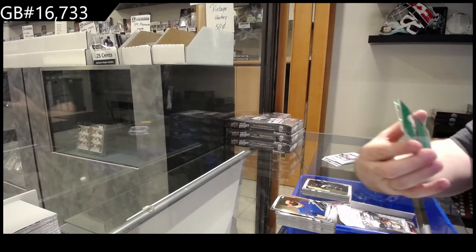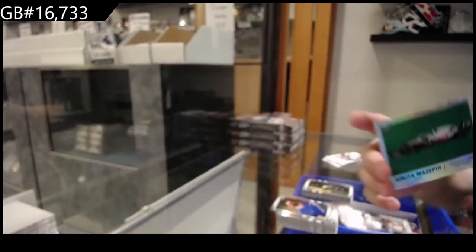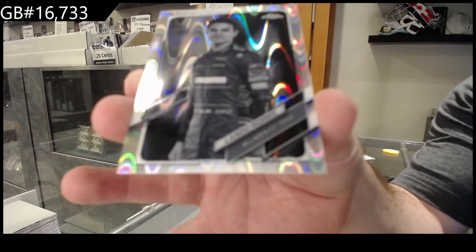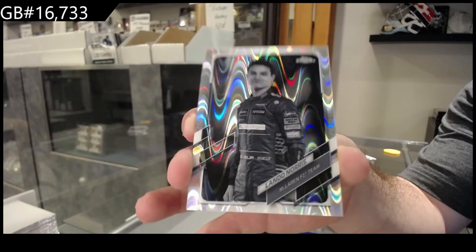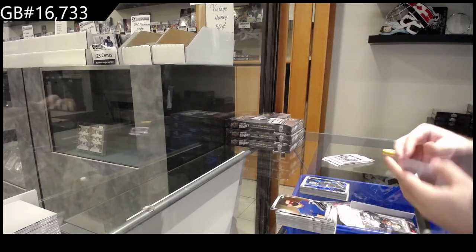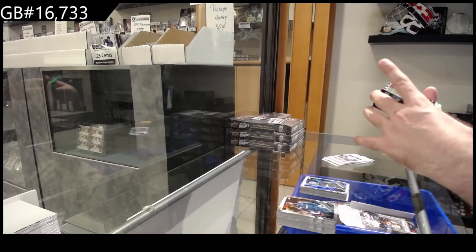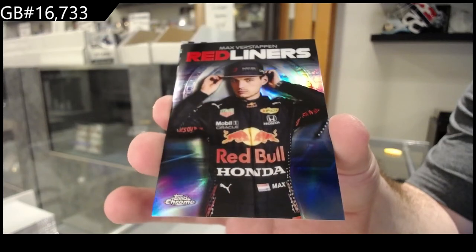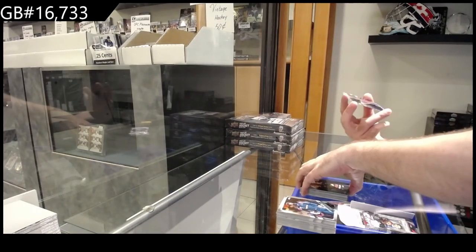We've got a Mazepin for Haas. And we've got a Lando Norris McLaren F1 — look at the colors on that, beautiful. We've got red liners Max Verstappen for Red Bull Racing, and that looks sick.